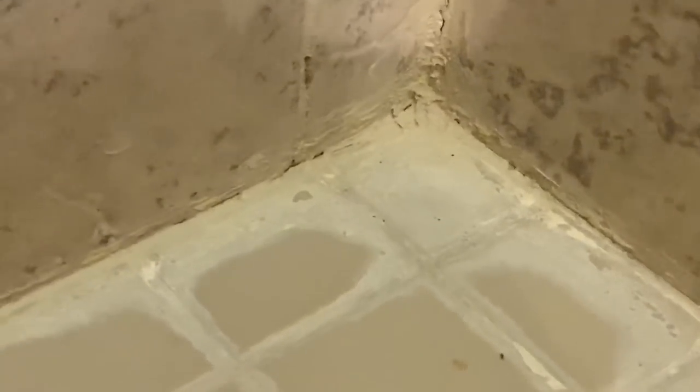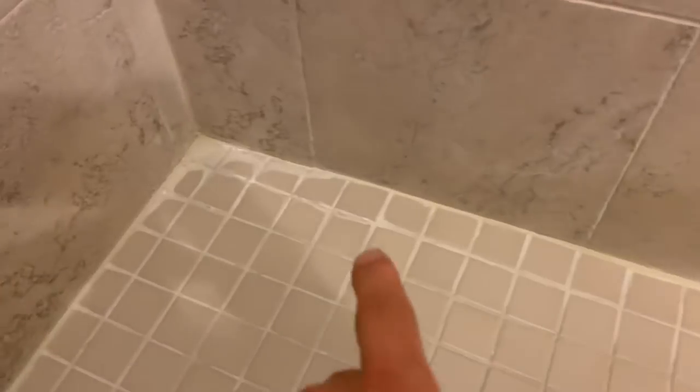When you're paying a lot of money per night, you would think they would do a better job with their showers. Look at that — efflorescence and caulking gooped into that corner. I'm not real impressed with the tile work here.